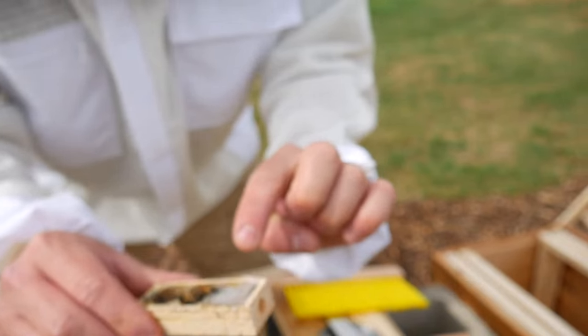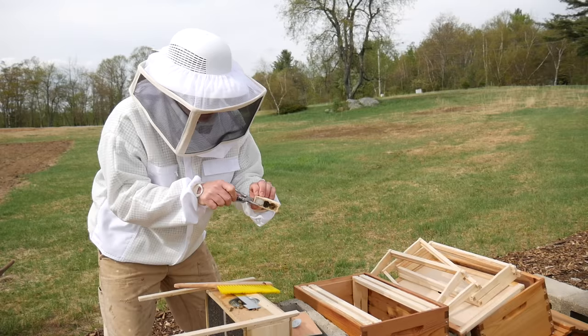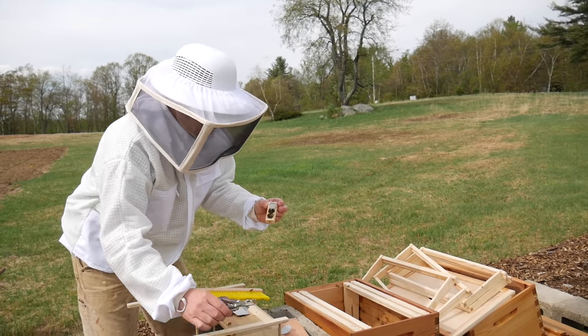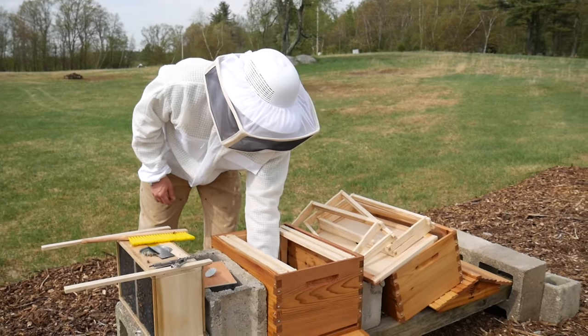So this is the queen cage, and this is some candy that the bees are supposed to eat through. She's going in the box.